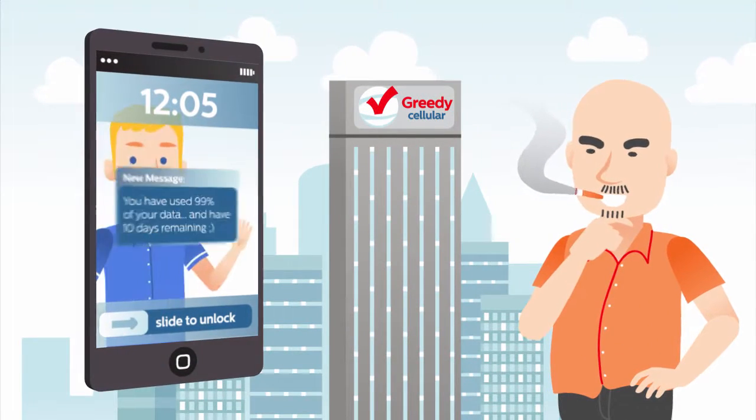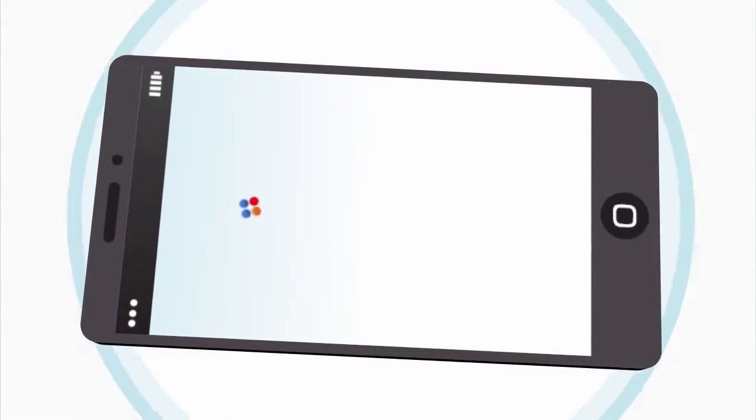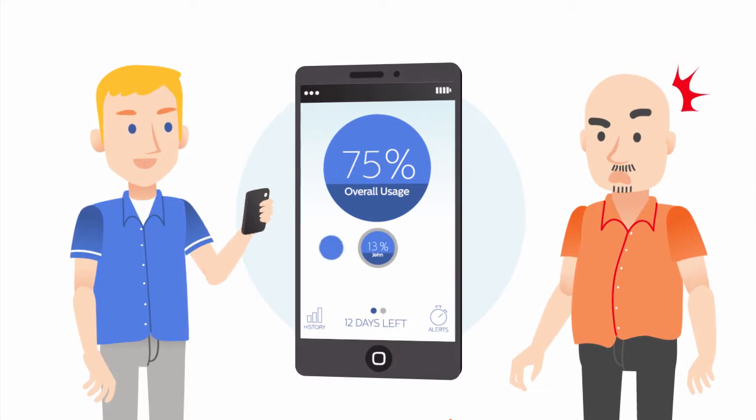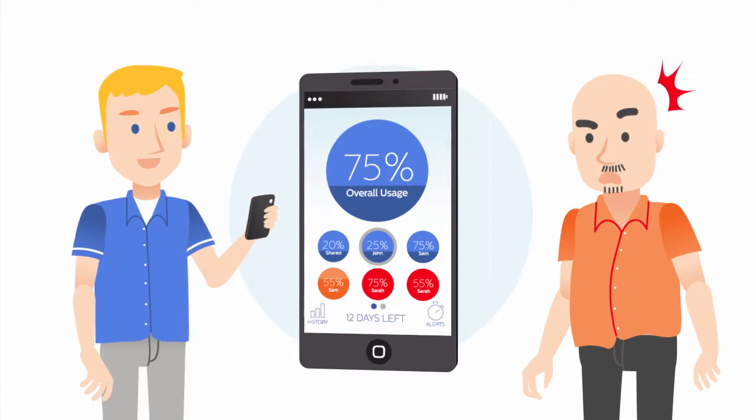We don't think it's fair for cellular providers to double dip into your family's piggy bank. And that is why we've created Spotter, the first and only app that gives you real-time usage information and a predictive forecast for your shared data plan.